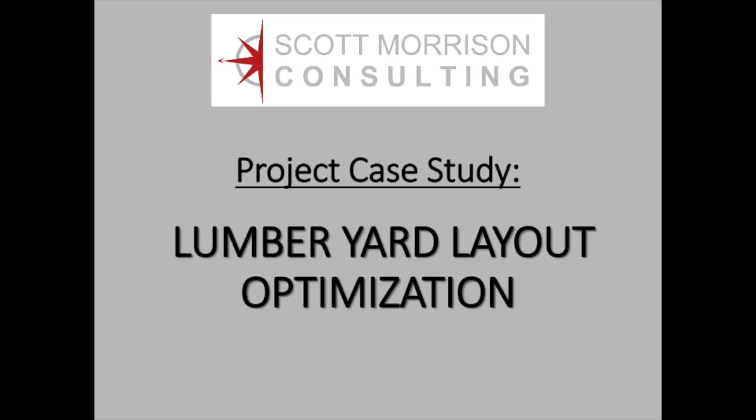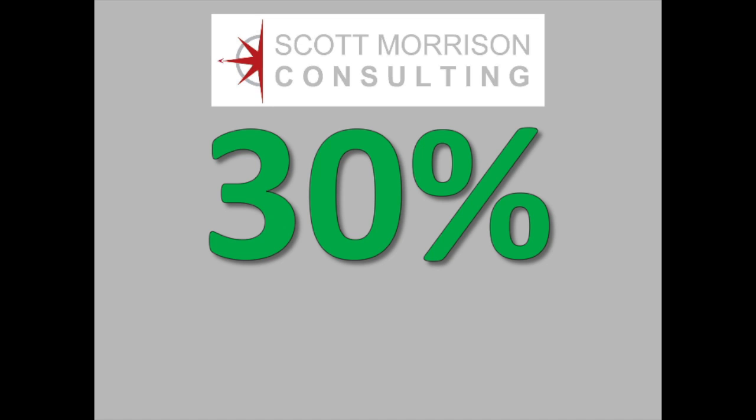This video walks the viewer through the steps we took to optimize the layout of a large lumber yard. By studying and then changing the locations of hundreds of products stored in the yard and the adjacent warehouses, we reduced stager travel times by 30%.